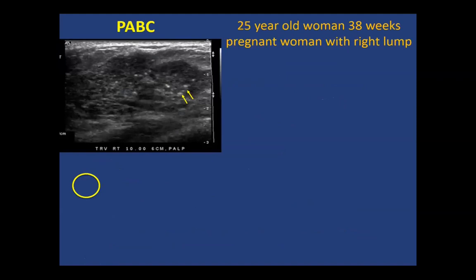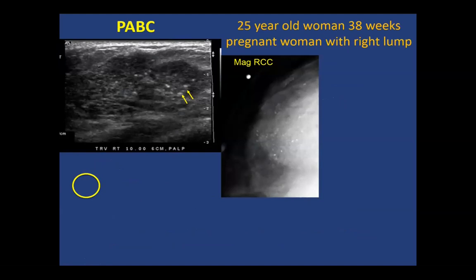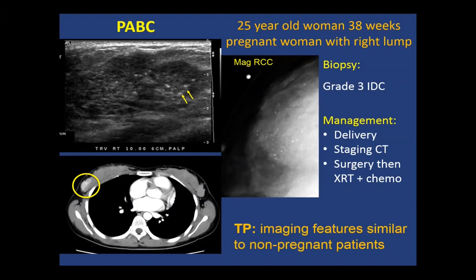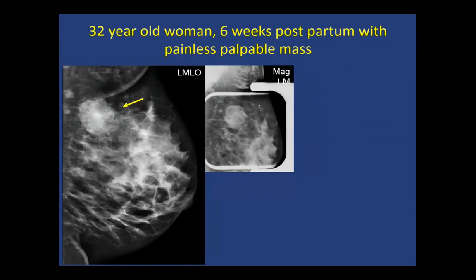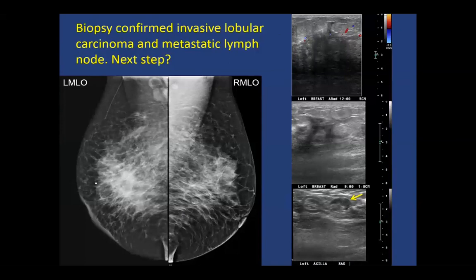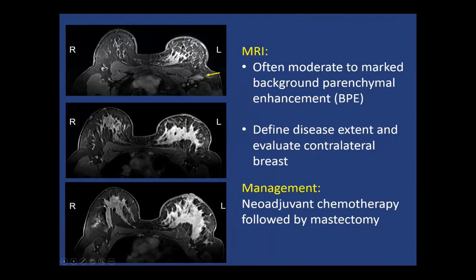A 25-year-old woman at 38 weeks pregnant had a mass on ultrasound with associated calcifications on mammography — this was a grade 3 IDC; she had surgery and then chemotherapy. A 32-year-old six weeks postpartum with a painful palpable hypoechoic mass was a grade 2 IDC treated with neoadjuvant chemotherapy. A 48-year-old woman with left breast enlargement following spontaneous abortion had increased density; biopsy confirmed lobular carcinoma with a metastatic lymph node. On MRI, diffuse non-mass enhancement was seen; treatment was neoadjuvant chemotherapy followed by mastectomy.